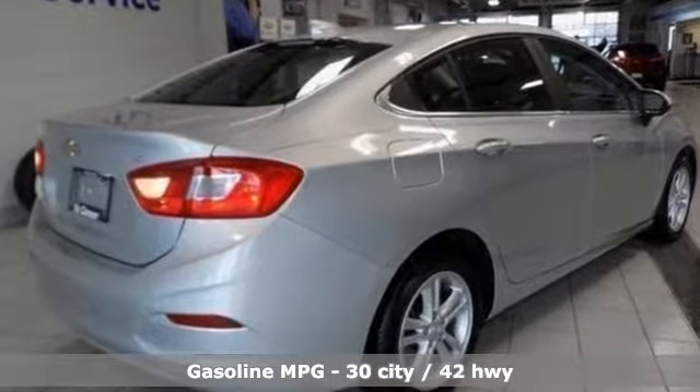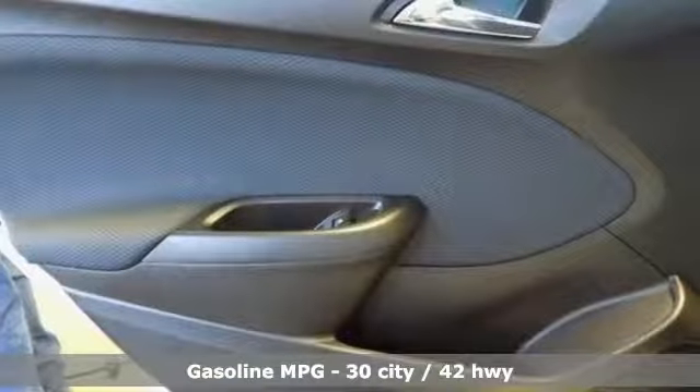Streaming audio, doors and push button start proximity key, front heated bucket seats, Wi-Fi hotspot, manual tilting steering column.